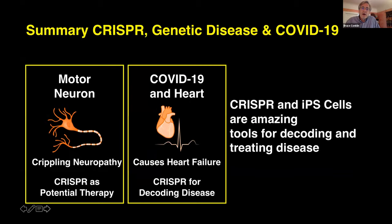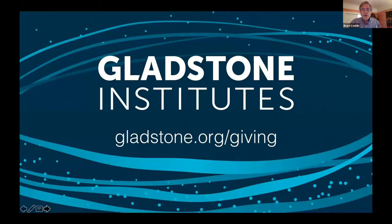In summary, I've talked about CRISPR and genetic disease, and COVID-19. We've covered two stories: motor neuron disease and COVID-19 in the heart. IPS cells are amazing tools, and together with CRISPR they form a potent combination for decoding disease and potentially curing some. I just want to convey some of the excitement we have in doing this work. Thank you.